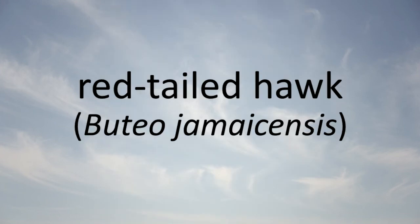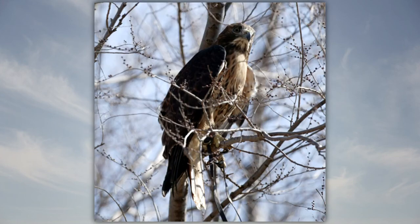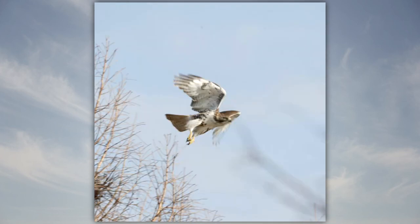Red-tailed Hawk: The red-tailed hawk is found in Illinois woodlands and open areas. Small mammals are its primary food, but it will also eat lizards, birds, insects, and snakes. When flying, it beats its wings three to five times and then glides with the wings in a V position.